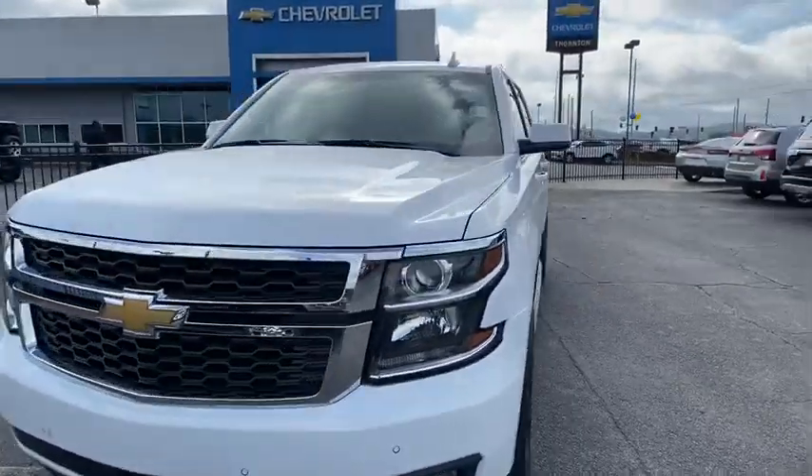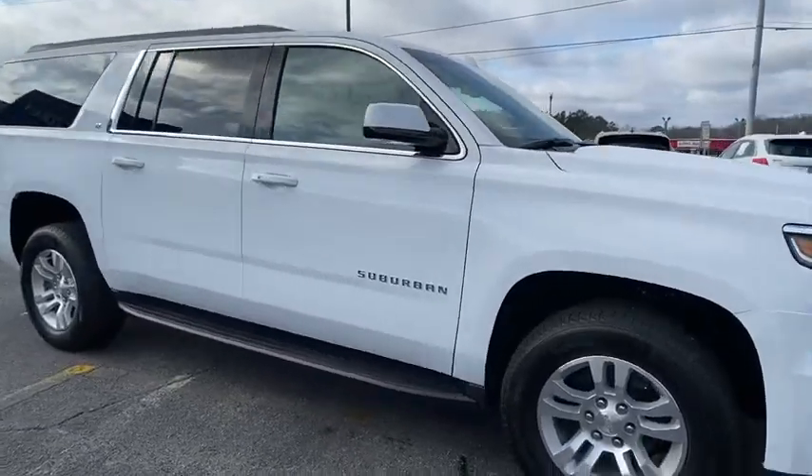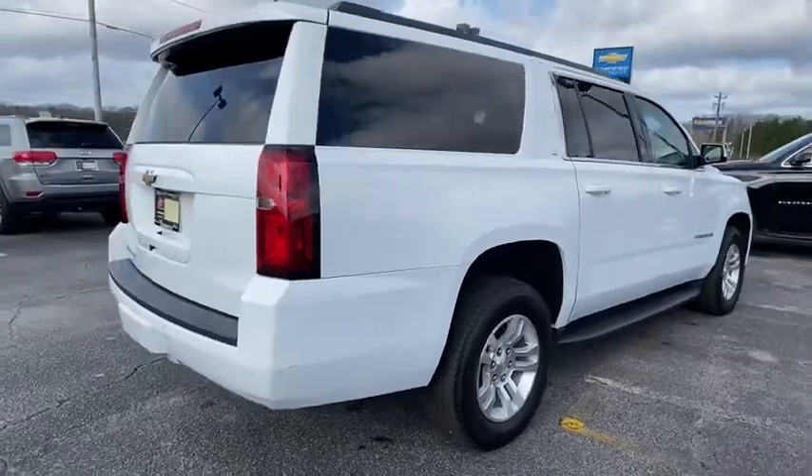Stop by and take a look at a 2019 Chevrolet Suburban. The Suburban excels at towing heavy trailers, hauling loads of people and gear, and enduring hard use and rugged terrain.